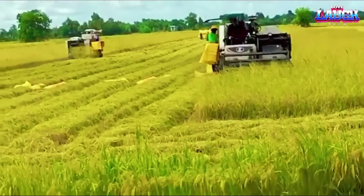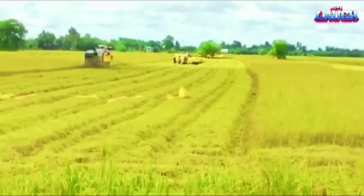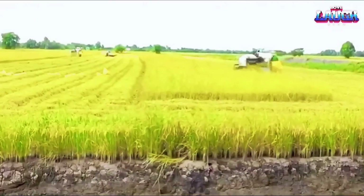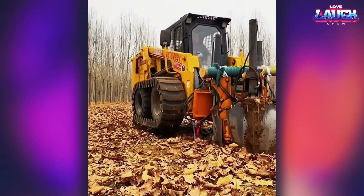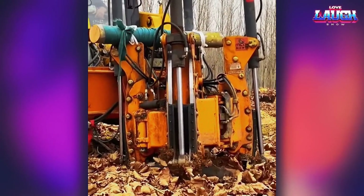And here's what harvesting looks like in a rice plantation. This machine allows you to dig up trees without damaging their root system. It is very convenient because the tree can be replanted anywhere.